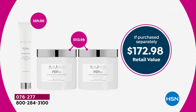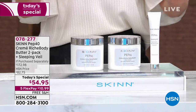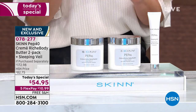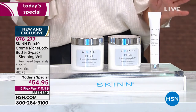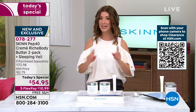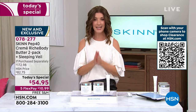Check out the incredible retail value: $172.98. For less than the price of one, you're getting three. It's very limited. It's a huge customer pick. When you can see what Pep 40 can do for your body as well as the Sleeping Veil for your face, you're going to want to get in early. Do not hesitate — place your order now. Item number 078-277. A one-day-only price: $54.95. It's not going to last the day, but we have five flexible payments and free shipping and handling.